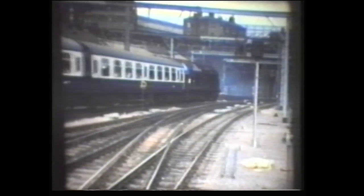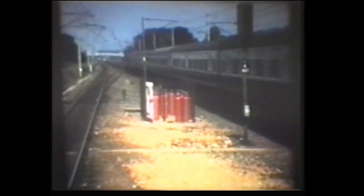At the same location we see Class 40 number 40167 departing to the north. Another 40, this time number 40182, is seen at Stevenage. Also at Stevenage, Class 31 number 31223.